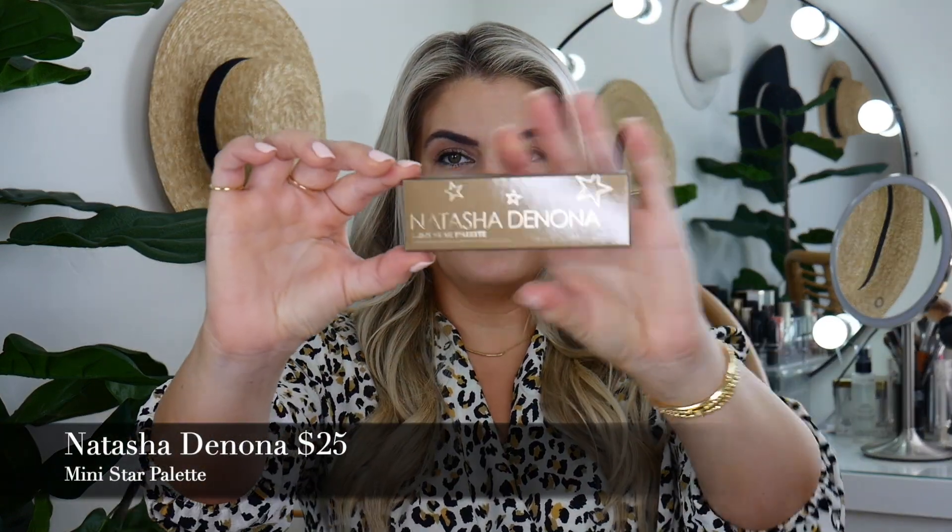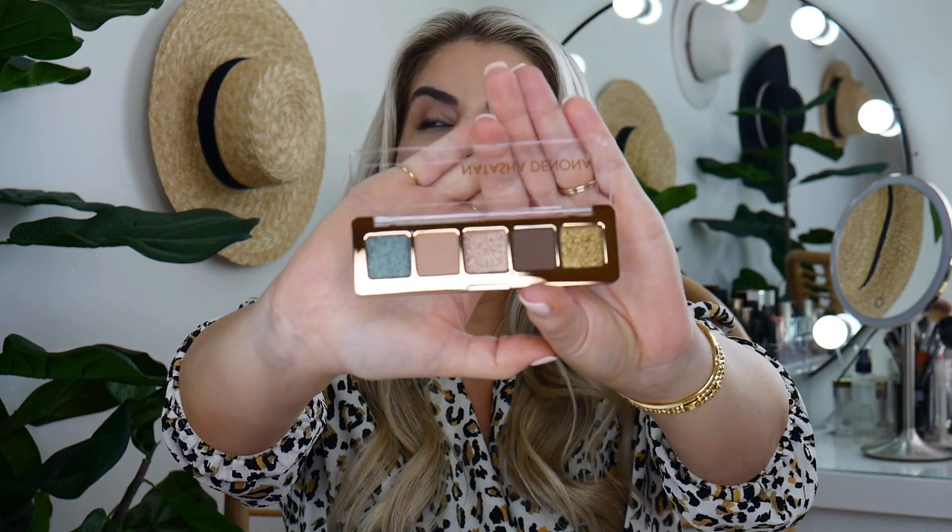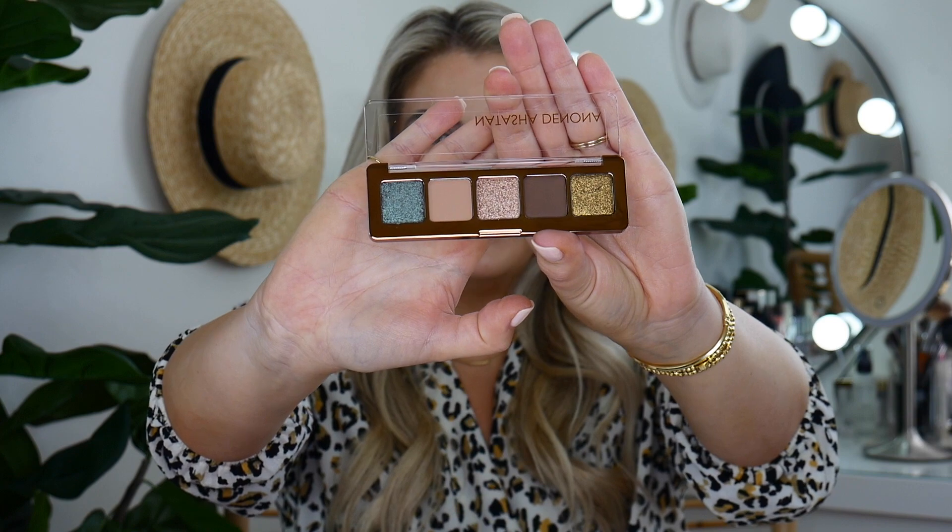Next is Natasha Denona — this is her mini Star palette. I have been wanting to try her eyeshadows forever, but she is so pricey and I just couldn't justify it because I'm okay with the eyeshadow palettes I have. Most colors are basically the same. So I'm so excited to try Natasha's products.